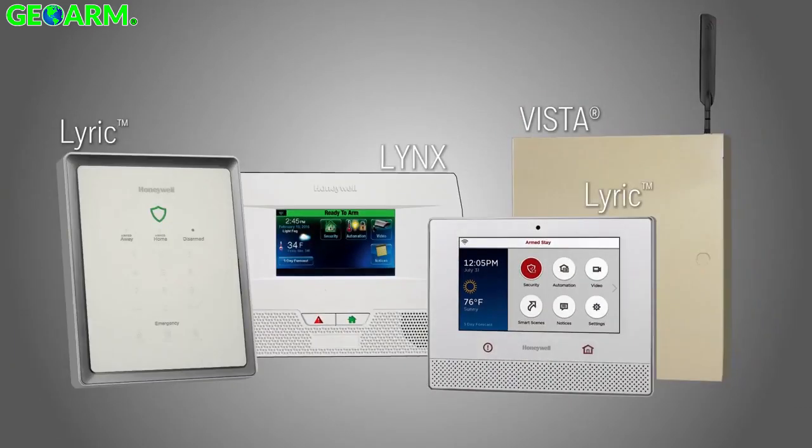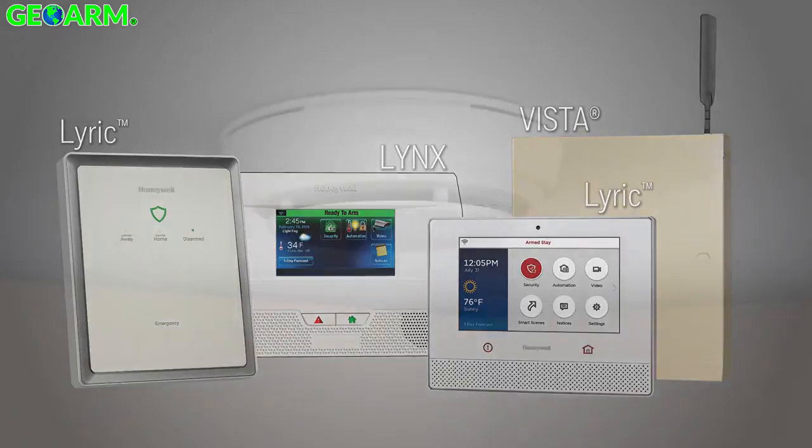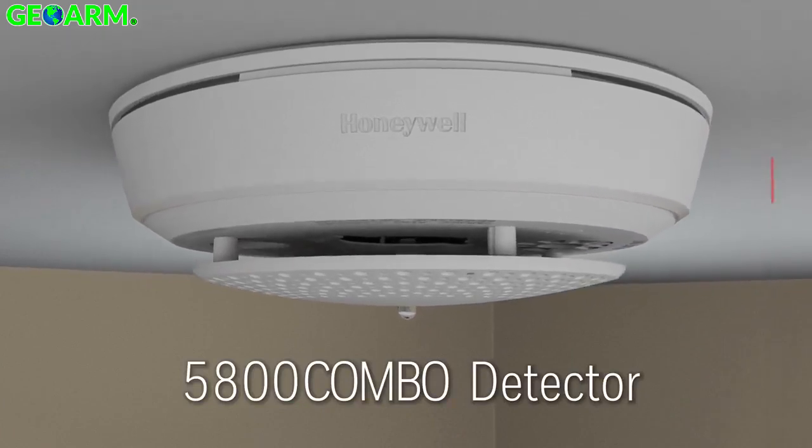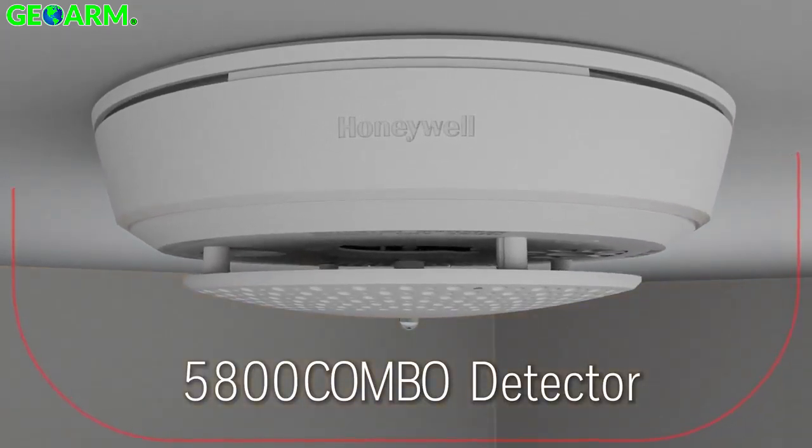The 5800 Combo is compatible with any Honeywell security platform, offering long-term performance for years of reliable service. The Honeywell 5800 Combo Detector — when you lead with life safety, you lead with peace of mind, a choice that speaks for itself.